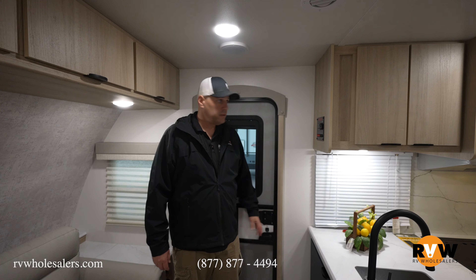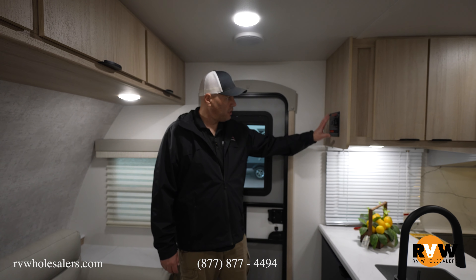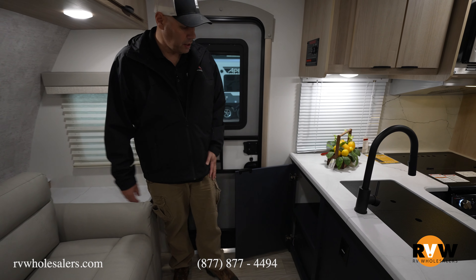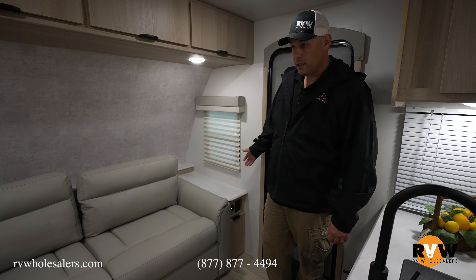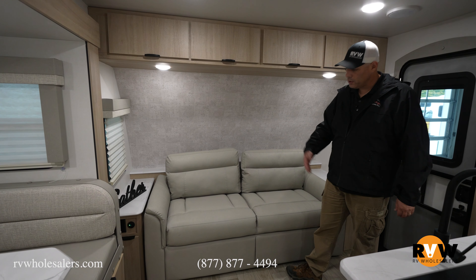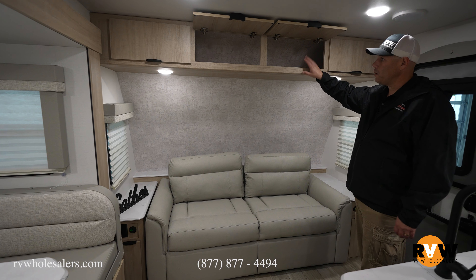Just inside the entry you'll have your control panel to operate your slide, awning, lights, water pump, hot water tank, and everything, all conveniently right there. Just below is a nice deep storage cabinet going all the way back. Over here you get 110 and 12-volt outlets on either side of your couch with a little bit of storage in the end tables. The couch folds out into a bed for extra sleeping space, with nice overhead storage with stay-open hinges.